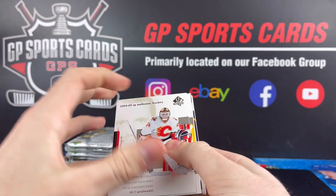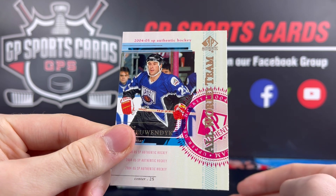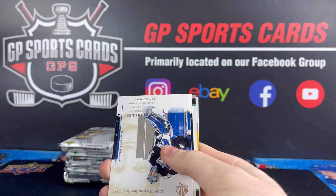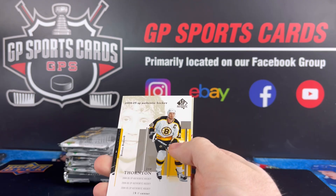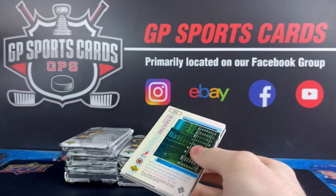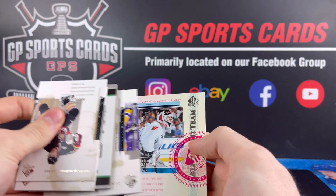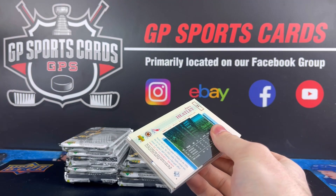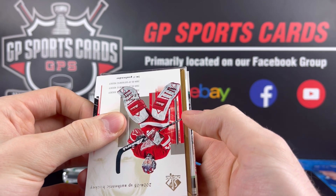Final pack on the right side, finishing off with Joe Nieuwendyk All-World Team. I know there are a lot of All-World Teams, and then there's two autographs, so we should have one more autograph and a buyback coming up. All-World Eddie Belfour — Eddie the Eagle. We got All-World Team Martin Brodeur. Looks like we got our buyback — it's going to be in the sleeve, so it is going to be our buyback. Should be a nice one.